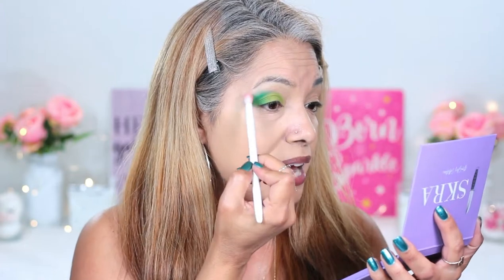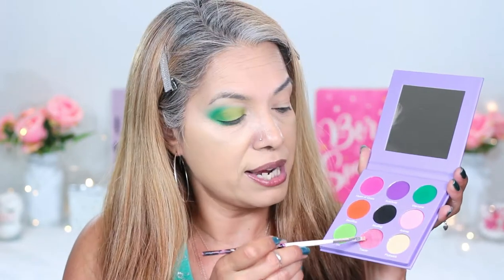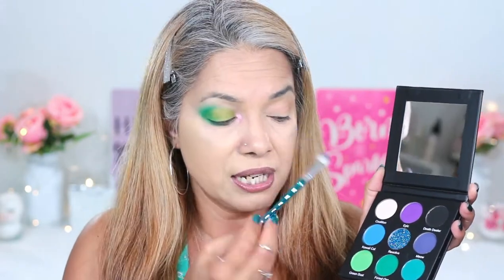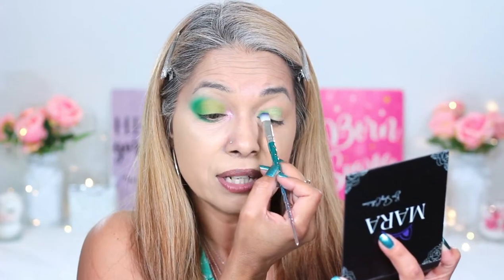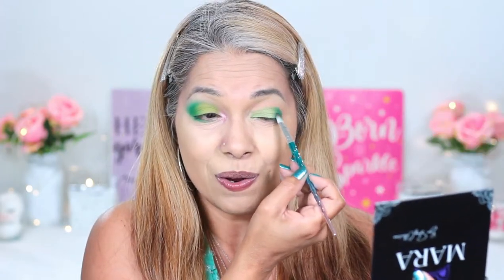I'm going to blend this out with a blending brush, add a little bit on the bottom, and take a little bit of Jet just like so. I'm going to add Tracer — this pinky one — to the inner corner of my eye. Now I'm going to do Green Dust for the lid and Forest Ops on the crease. A little bit goes a long way! This is really not bad at all. I feel so guilty using this palette!